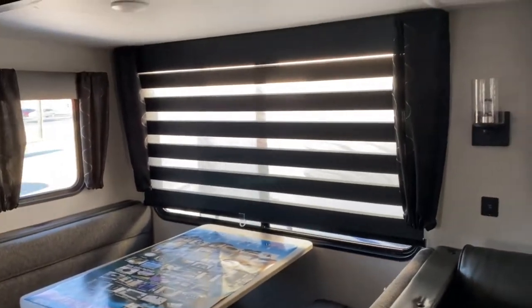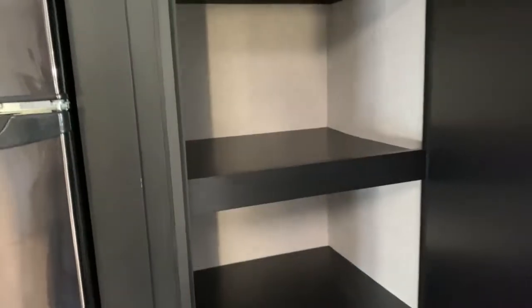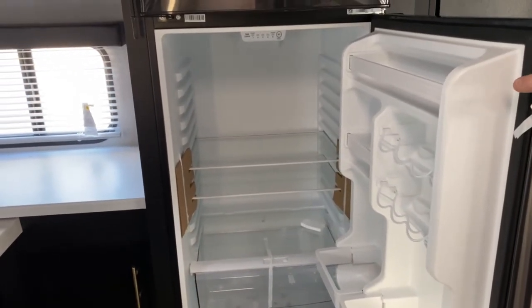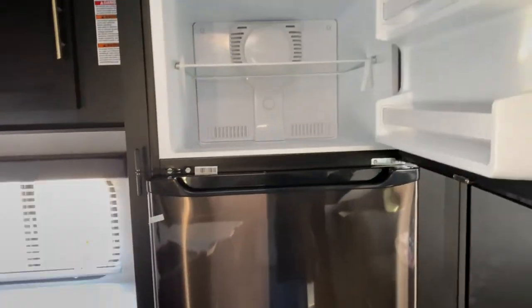This unit does have zebra blinds in the main living space. Back here at the back you've got a huge pantry. Next to that is your 12-volt refrigerator, so this will run off of your battery and it will keep your food cold as you're driving down the road — and of course the freezer.